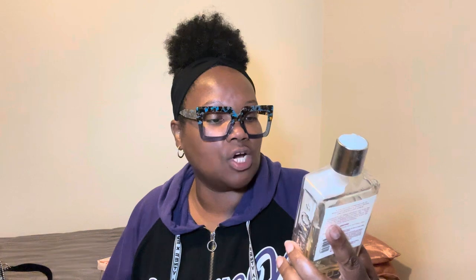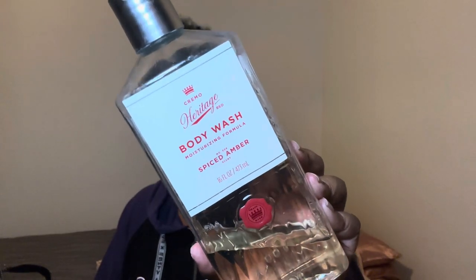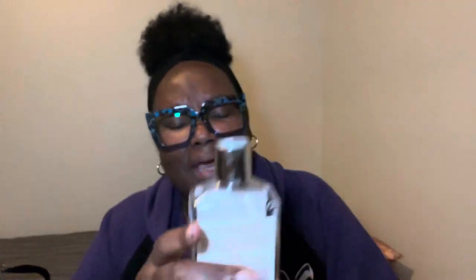Next y'all, I'm going in with the body wash from Cremo and it's the Spice Amber. This is in the men's section and I rocks with this. It says a distinctive combination of Brazilian mandarin, exotic spices, and crystallized amber. When I tell you this smells so good for real! I wish we had a sniff cam where y'all could scratch and sniff. This smells so good and this product is going to be gone real soon.